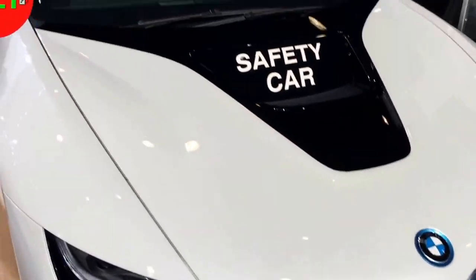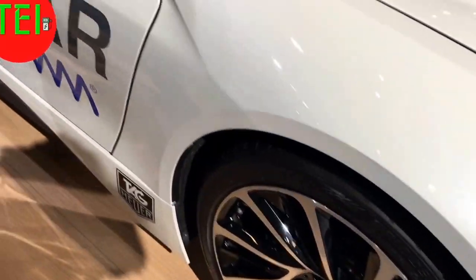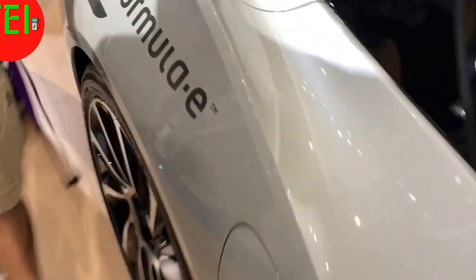Welcome to the New York International Auto Show. Here are some pictures from today — this is the BMW i8 in the form of a police car, security car, or safety car. It's a beautiful, very impractical car — a two-seater supercar.